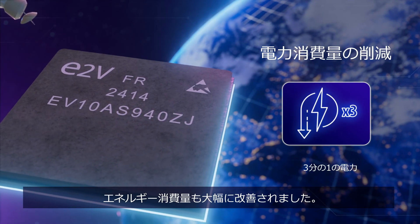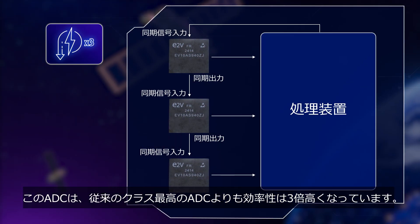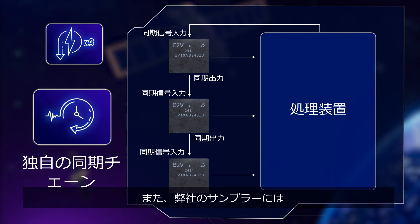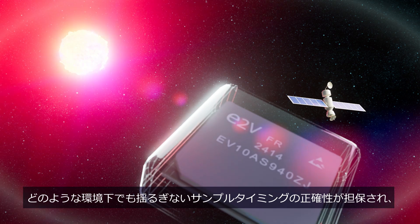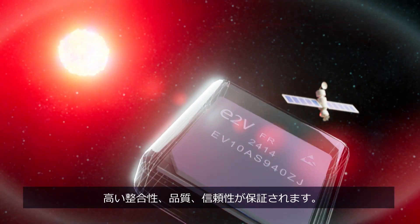Energy consumption has improved significantly too. This ADC is three times more efficient than the previous best in class. And our samplers have a proprietary sync chain, giving you unwavering sample timing accuracy no matter what the environment throws at you — meaning consistency, quality and reliability.